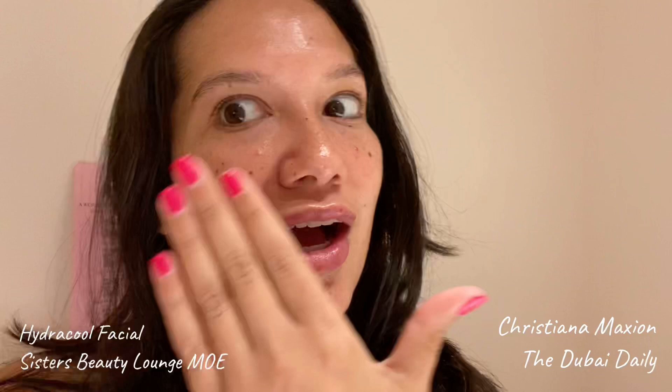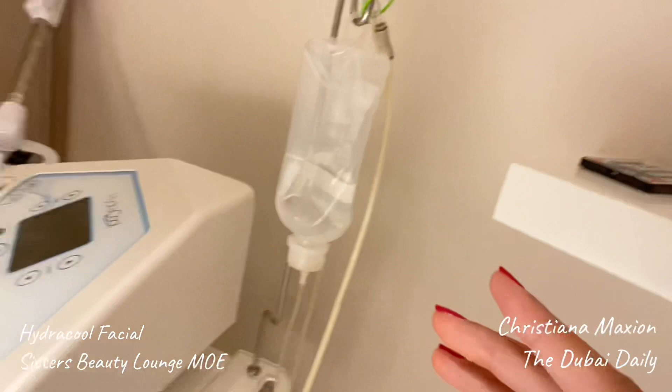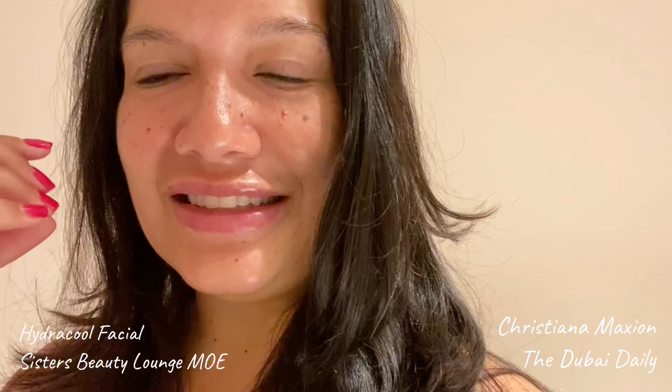I just finished my 90-minute hydro cool facial at Sisters. Look at my skin — there are like no pores and I am glowing. Geraldine is a master, and the hydro cool facial is literally like a workout for your face. Let me show you this machine.